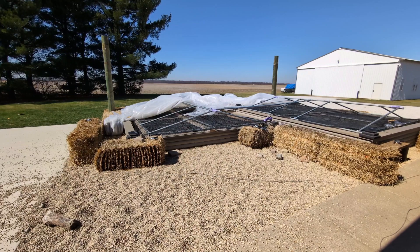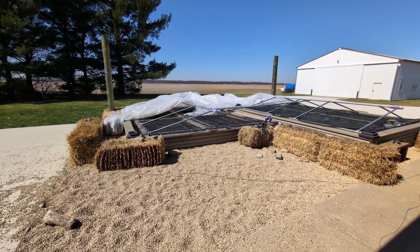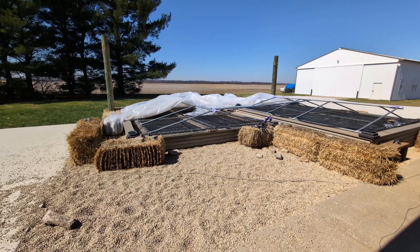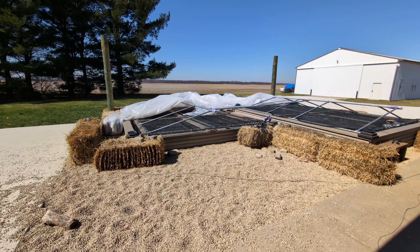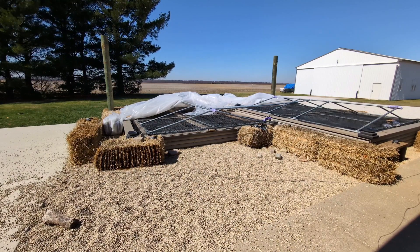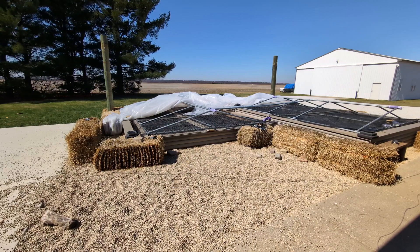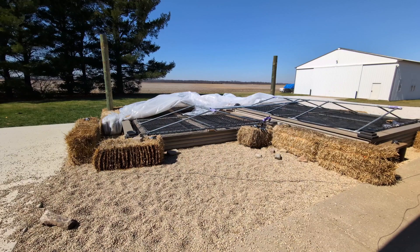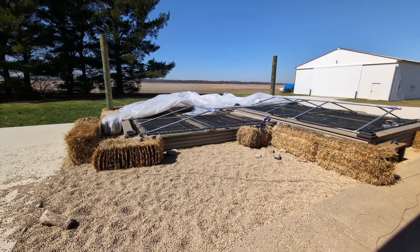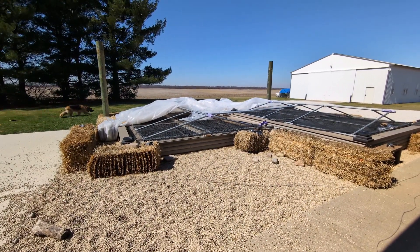We probably will not be doing pond temp readings next Friday, obviously, because we won't be here. I will do a Thursday final pond temp reading for the winter months, and that will end next Thursday before our Las Vegas trip. We leave on Friday the 22nd, so I will do the last pond temp reading on Thursday.